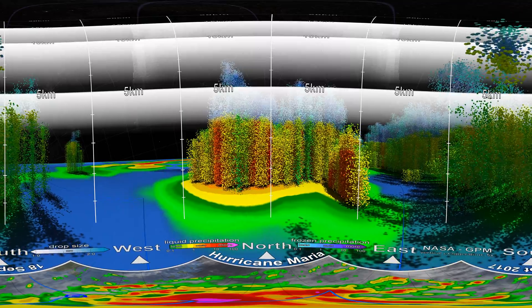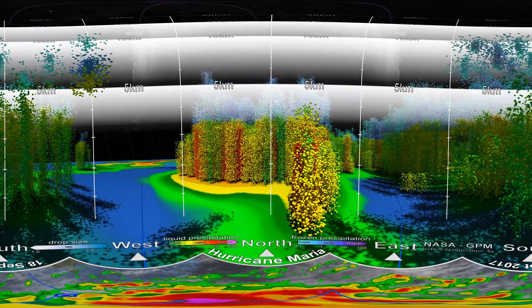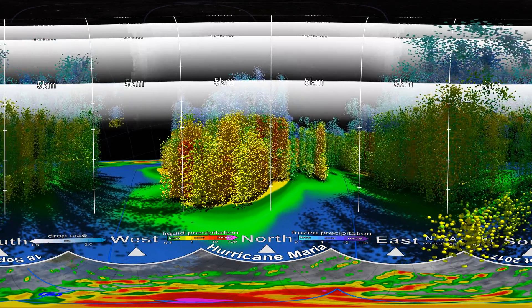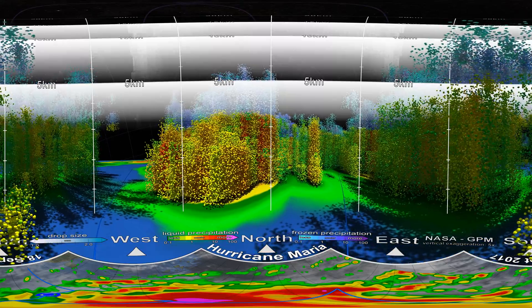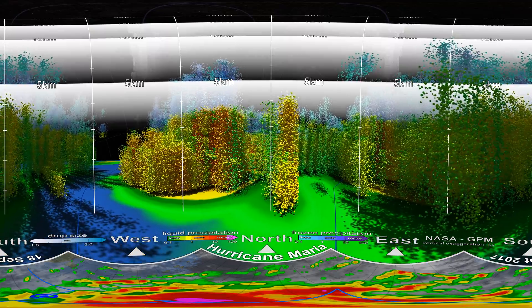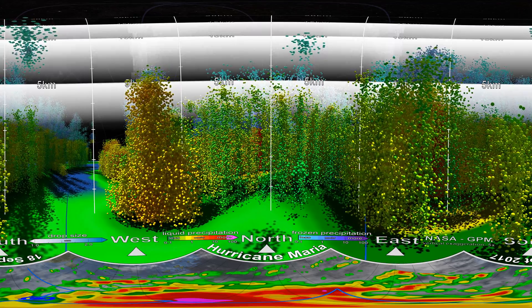Look down and you'll see a map showing where we are inside Hurricane Maria and what the colours are showing. The dots around you show areas of rainfall, where green and yellow show low rates and red and purple show high rates. The coloured areas below the dots show how much rain makes it to the surface. Look up and you'll see blue and purple dots that show light and intense frozen precipitation. Right now, we are travelling through a gap between rain bands.